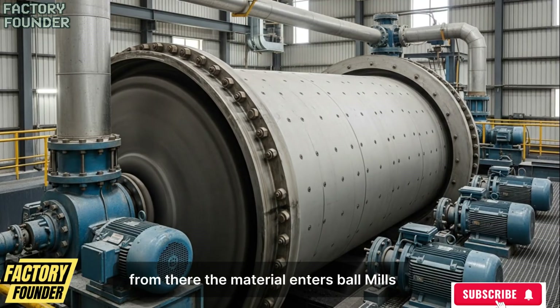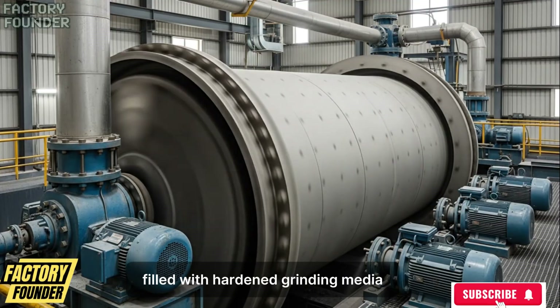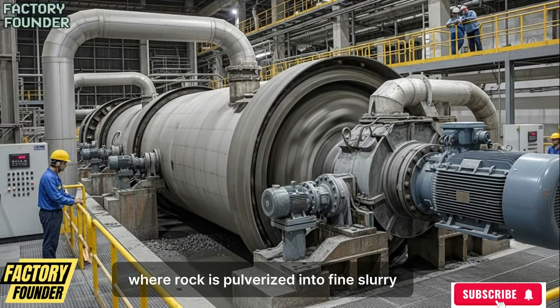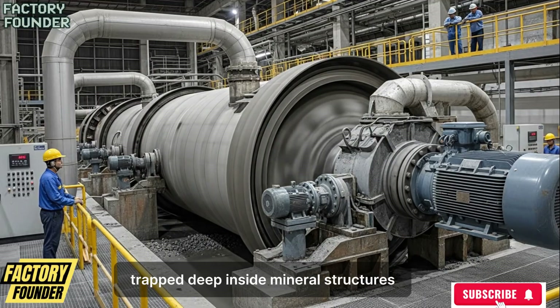From there, the material enters ball mills — giant rotating steel cylinders filled with hardened grinding media — where rock is pulverized into fine slurry, freeing microscopic gold particles trapped deep inside mineral structures.